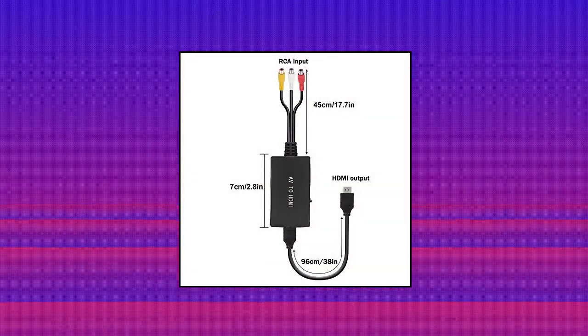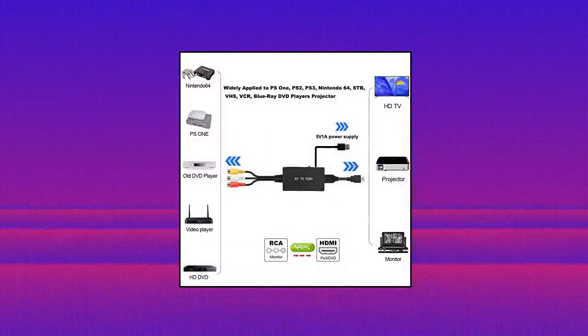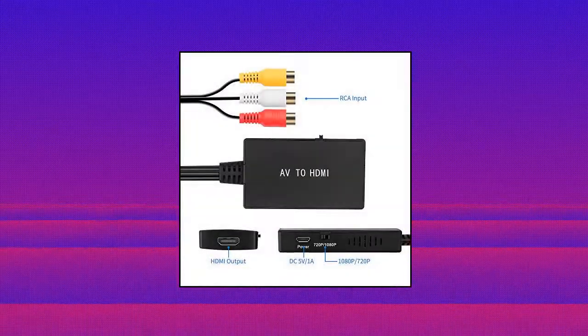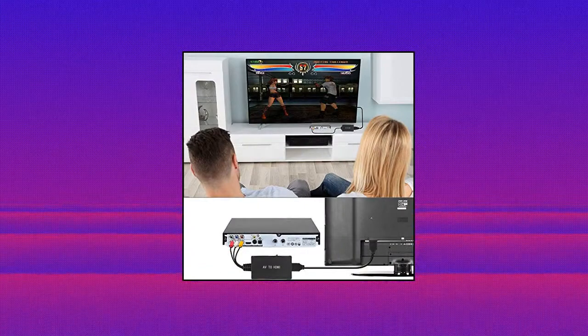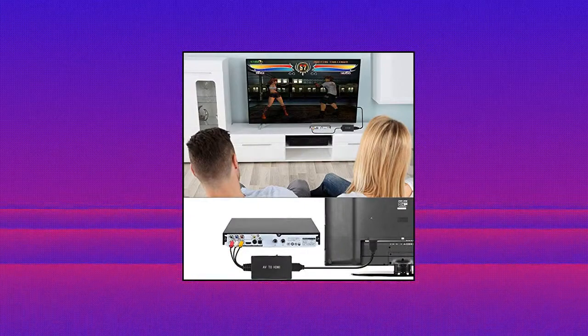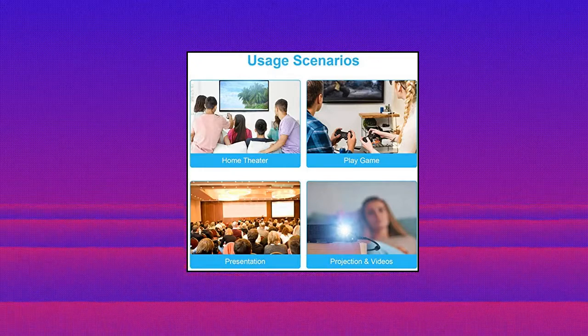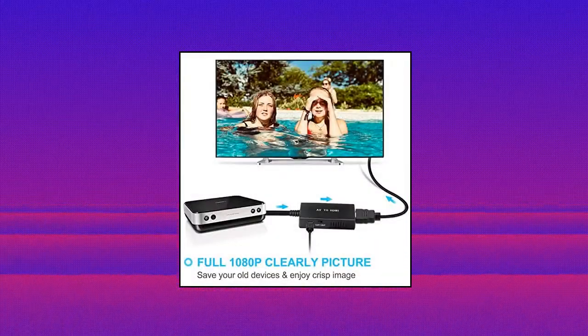Tengchi RCA to HDMI converter: converts analog composite input to HDMI 1080p 60Hz output, displayed on a 1080p monitor. AV to HDMI converter — plug and play, easy to install and operate, powered by external USB cable. Package contents: 1x RCA female to HDMI converter, 1x HDMI cable, 1x USB power cable, 1x user manual.